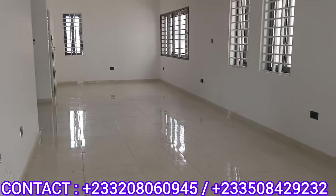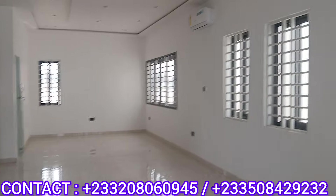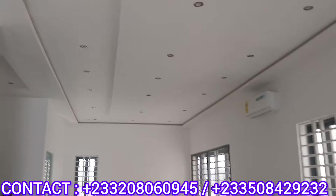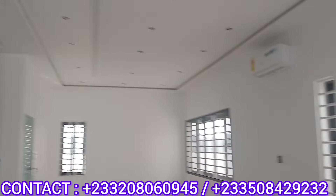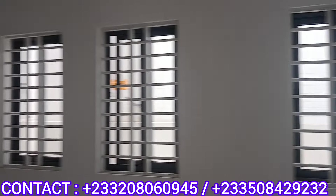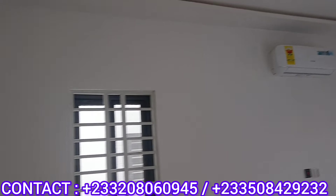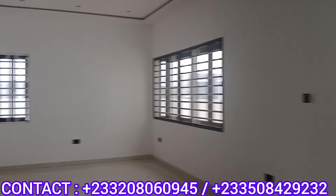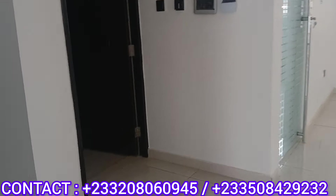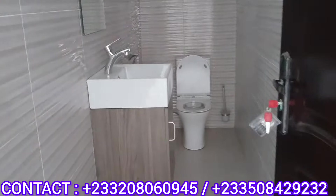So this is the hall, with beautiful spotlights. You will have a lot of windows, which shows that you are going to have a lot of air and good ventilation in your room. You have the ACs. And this is the visitors' washroom.